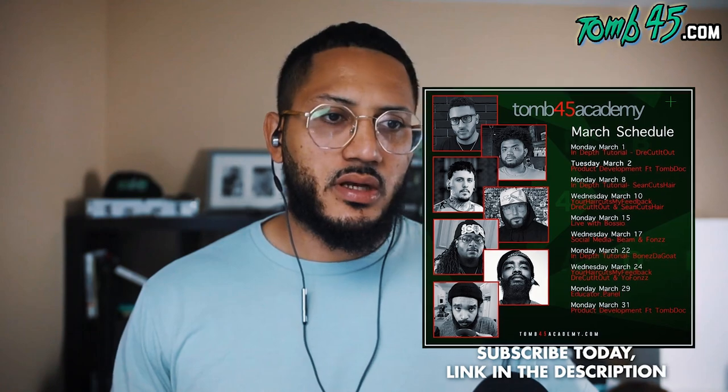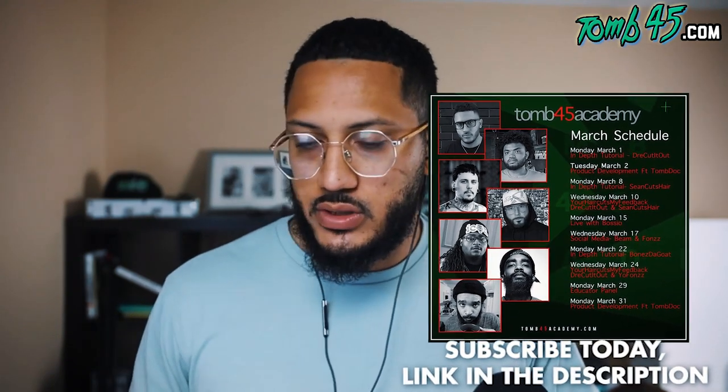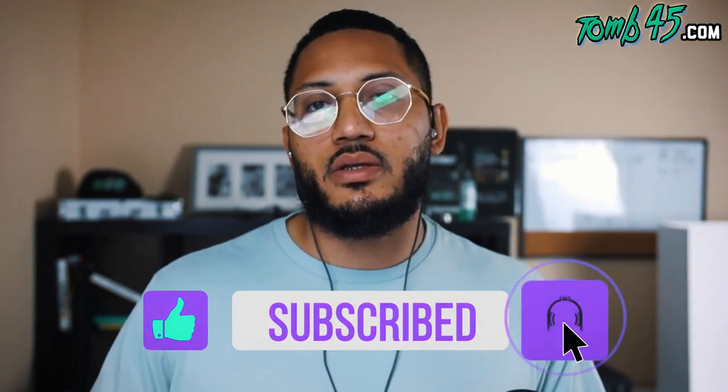I hope to link up with these guys maybe at a hair show in the future. With that being said guys, I am out of here — we drop daily content on this channel and I will see you guys tomorrow.